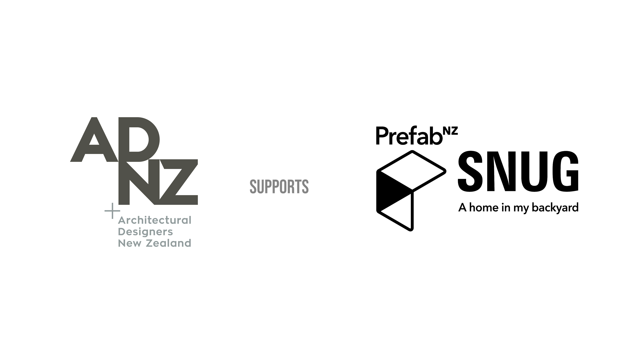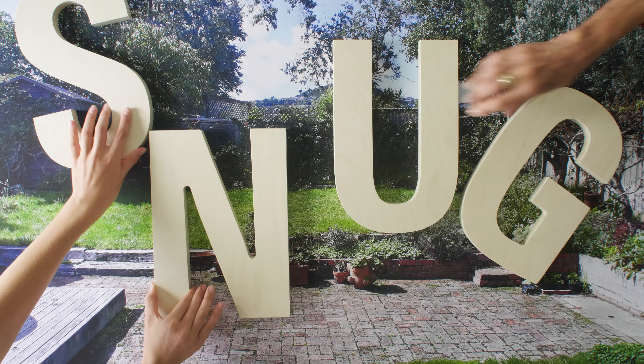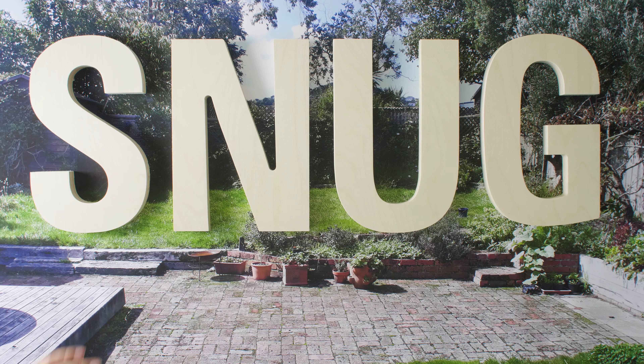ADNZ supports PrefabNZ's Snug home design competition. A Snug is a smaller, smarter home in your own backyard.